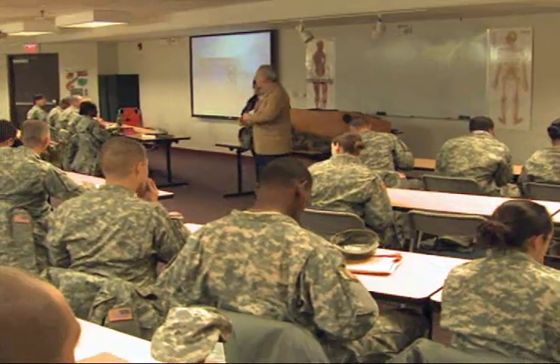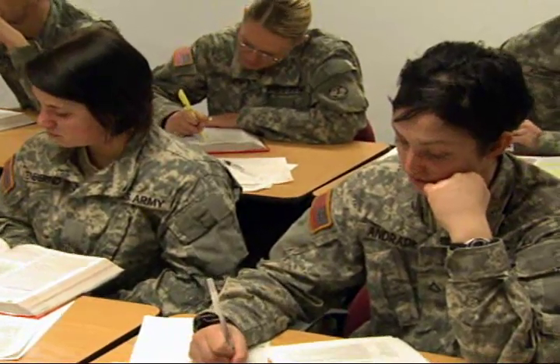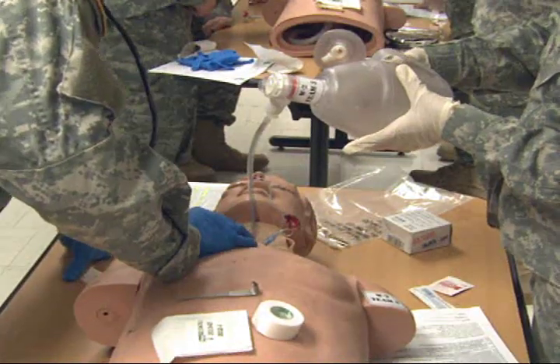During your months of training as a Health Care Specialist, you will learn the basic techniques of measuring and recording blood pressures, pulse and respiration rates, and temperatures.